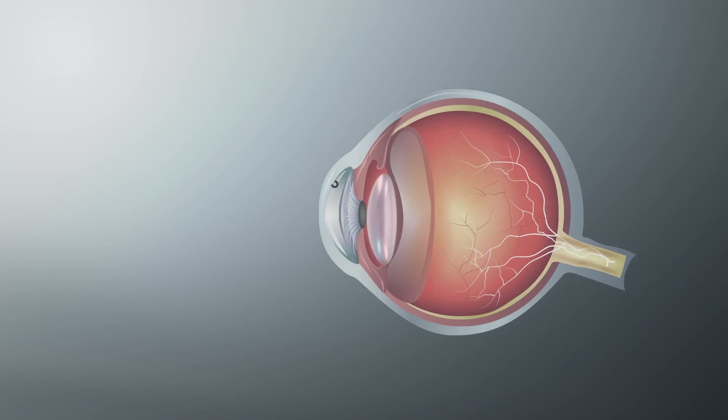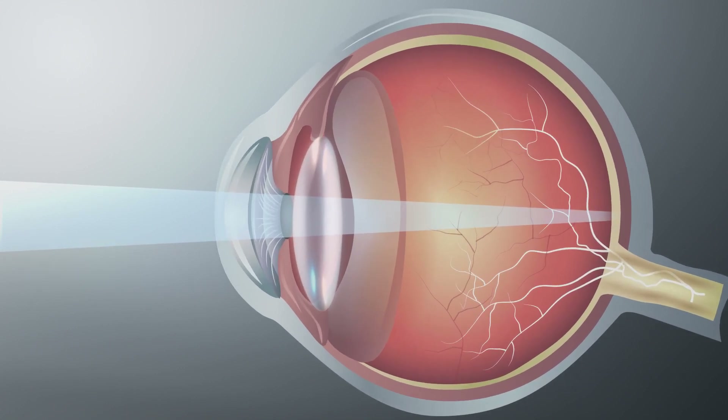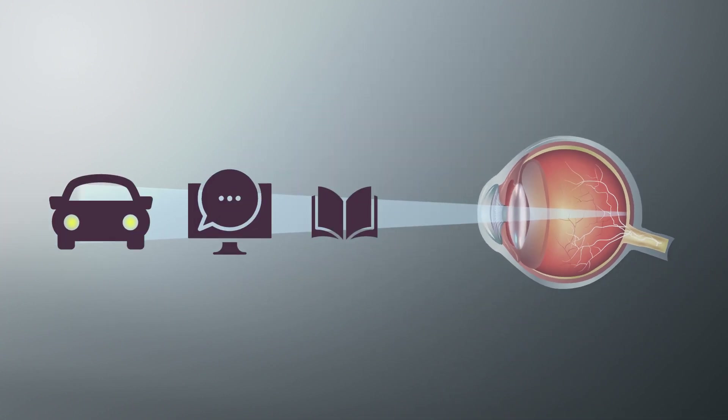When you look at an object, light passes through your cornea and into your pupil, the hole in the colored part of your eyes. It travels through your lens and focuses the light precisely on a point on your retina, the light-sensitive lining at the back of your eye. Much like adjusting the focus on a camera, a healthy lens focuses and changes shape to focus on objects at different distances.